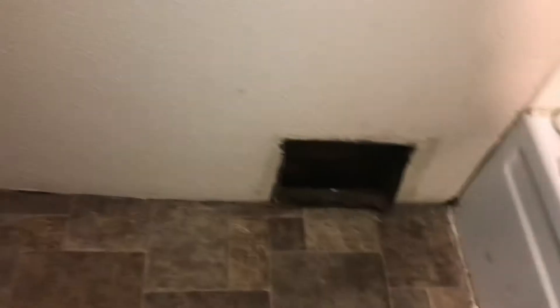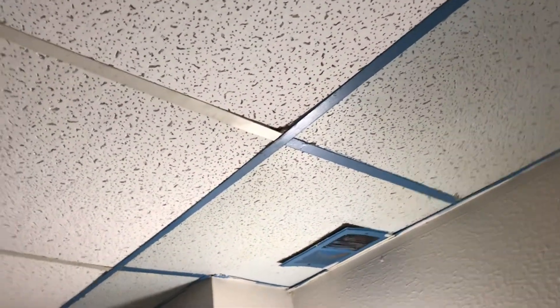Vents are missing. Need a towel bar and a toilet paper holder in the bathroom. All the ceiling tiles need to be replaced — they've all got a yellow tint to them.